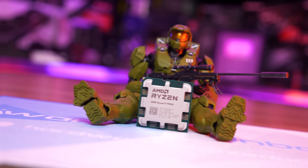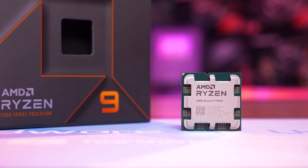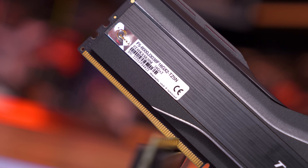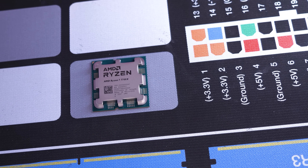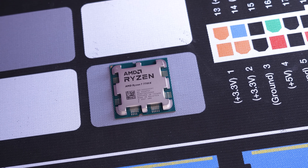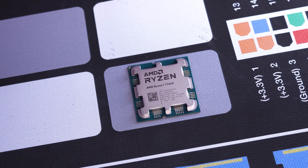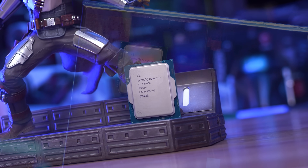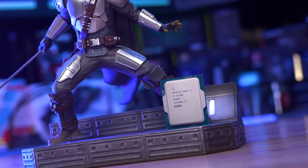As noted in my day one Ryzen 7000 series reviews, we used the supplied DDR5 6000 CL30 memory, as AMD claimed this was sweet spot memory for Zen 4. It does seem as though they were correct. All CPUs support this memory with ease and it ensures the best performance for enthusiasts out of the box. We would do exactly the same for Intel if they provided memory with their review kits, but they don't. We still use quality memory when testing Intel processors, opting for CL32 DDR5 6400, which actually costs a little bit more than the memory used to test Zen 4.